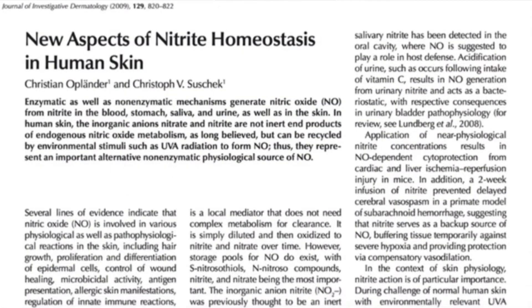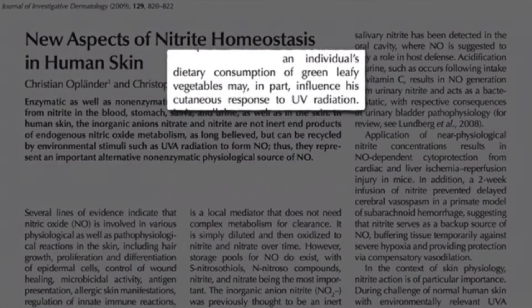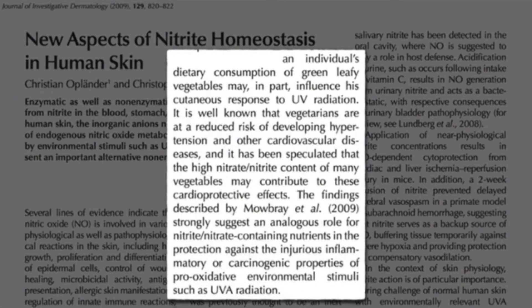This increased nitric oxide in our skin with UV radiation could be maximized when we have a plant-based diet.